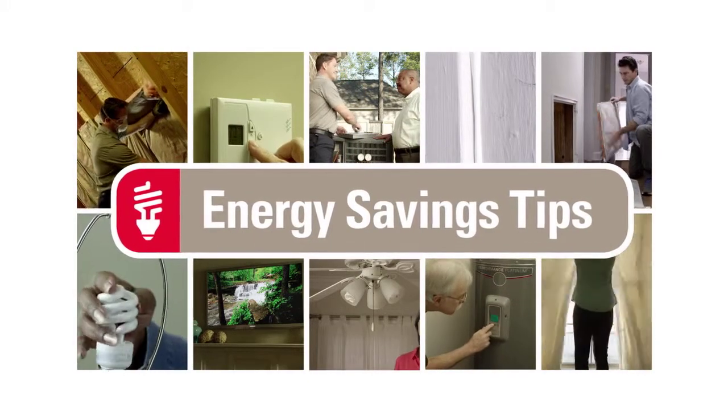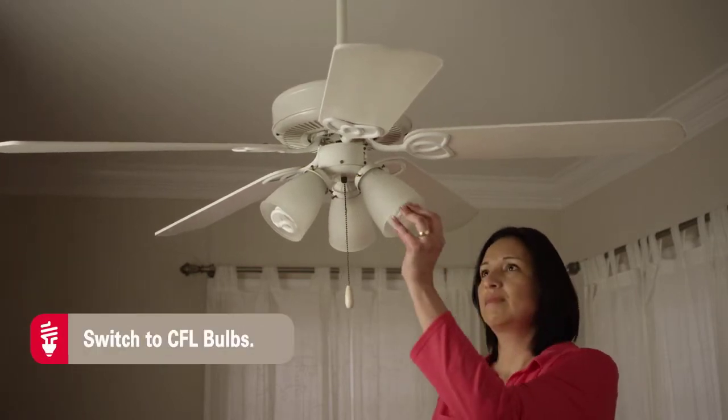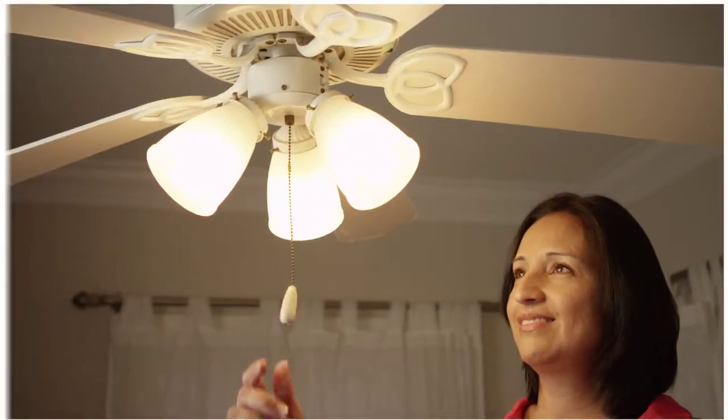Here's an energy saving tip from Mississippi Power. Replace your old incandescent light bulbs with energy efficient CFL bulbs. They last 8 to 10 times longer, use 75% less energy, and produce 99% less heat while giving you more light.